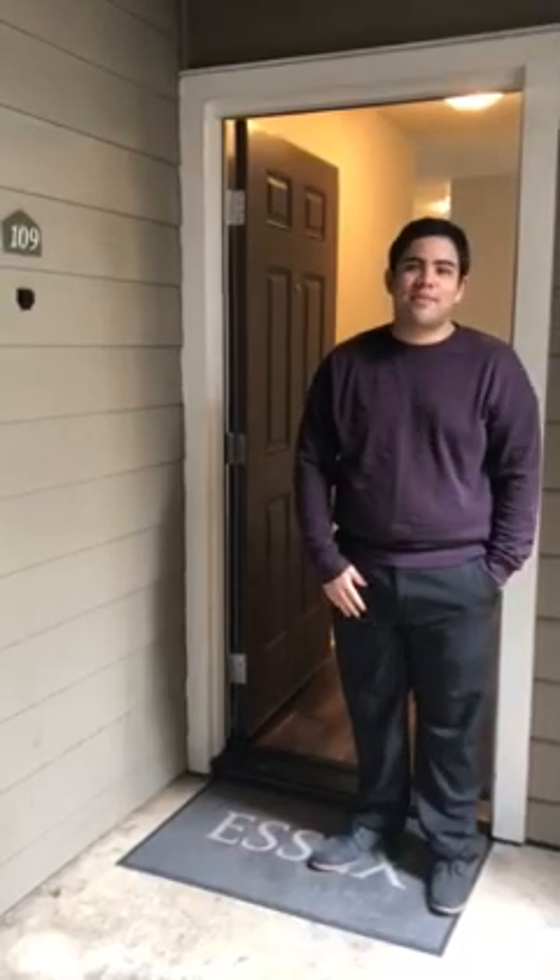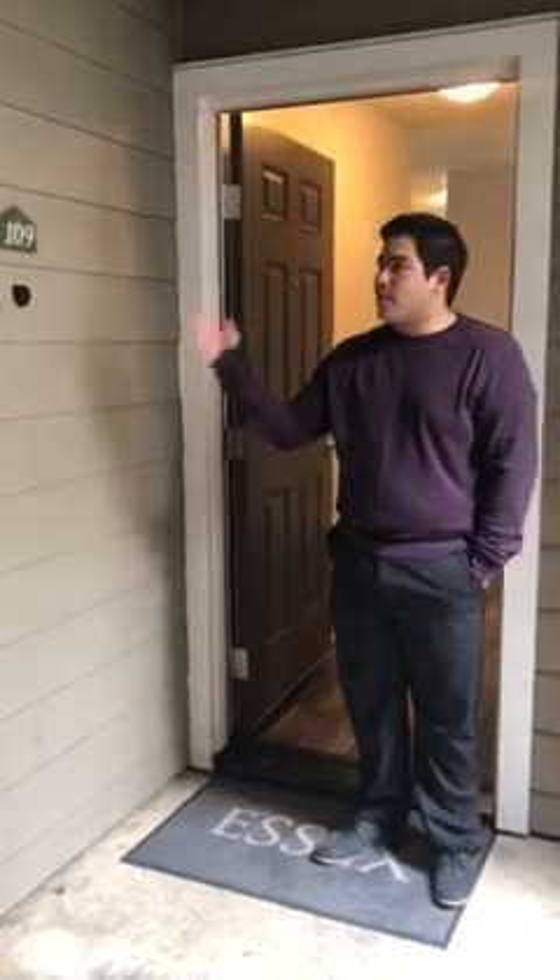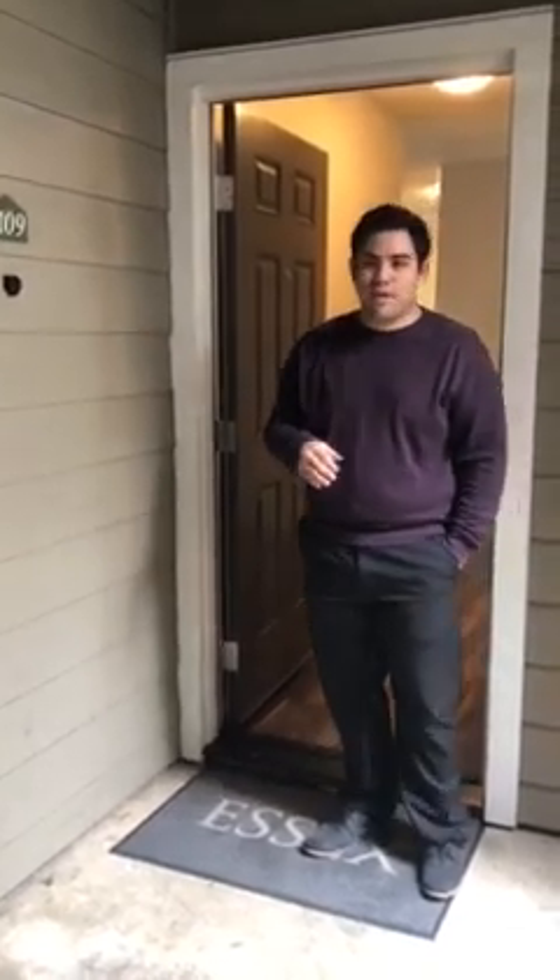Hello everyone, my name is Hugo and I'm going to be showing you this 2 bedroom 1 bath here at La Parque Apartments in Santa Clara. This is apartment 109 and it's ready for an immediate move in.